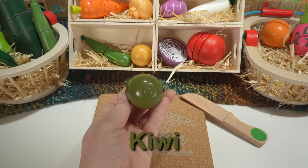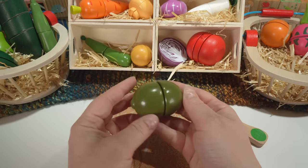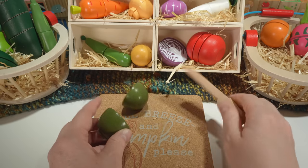Here's a kiwi. Our kiwi is green. Kiwis are also considered fruits.